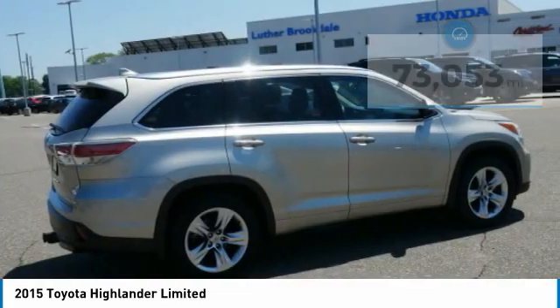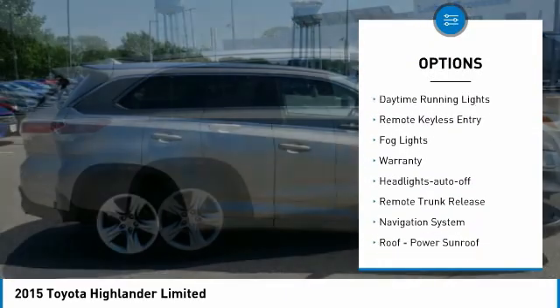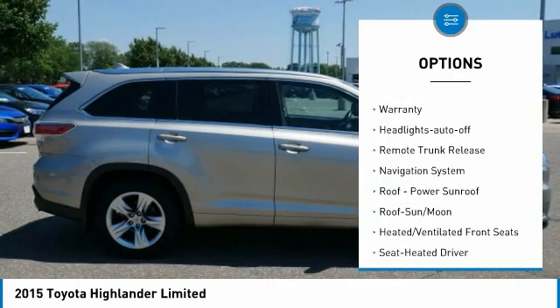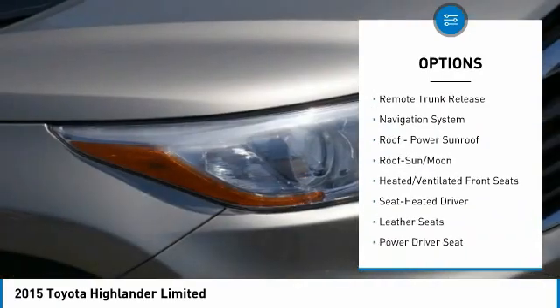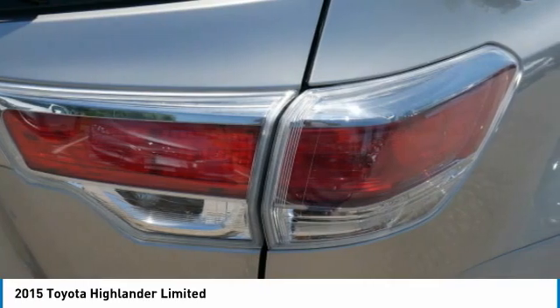Here are some of this vehicle's great options: chrome wheels, all-wheel drive, heated side mirrors, traction control, daytime running lights, remote keyless entry, fog lights, warranty, headlights auto off, and remote trunk release.